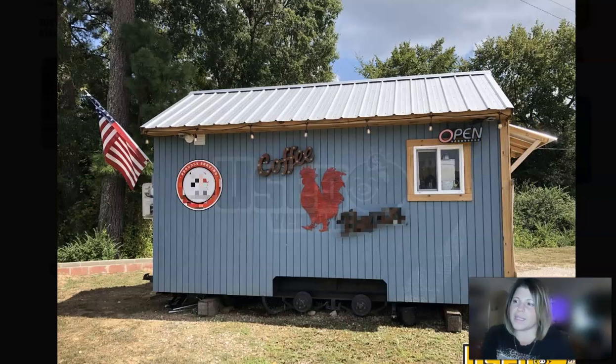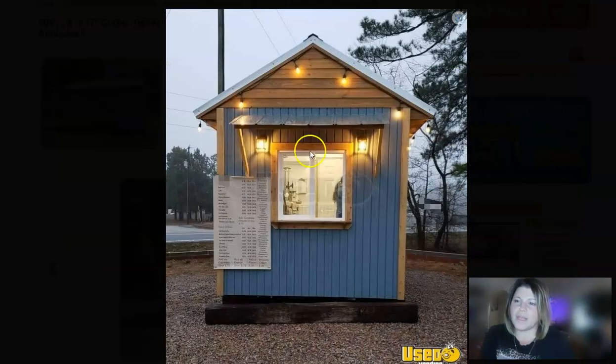It does have one concession window right here, and it's got exterior lighting, so definitely a cozy feel. You could set up seating outside if you wanted to. Right now it is currently hardwired, but you could change that if you're going to be in a temporary spot.